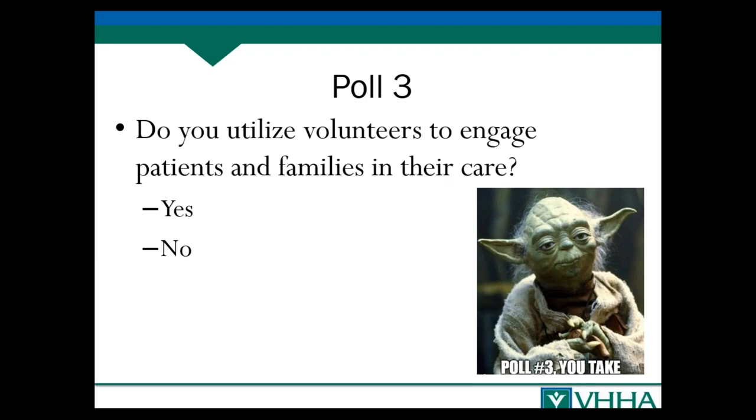One powerful thing volunteers can do is educate patients about hospital processes. There are often misunderstandings, and sometimes when hospitals put processes in place like bedside shift reporting, they get frustrated because staff report that patients don't want to participate. That may be because patients don't know that bedside shift reporting is really an opportunity for them to get involved.